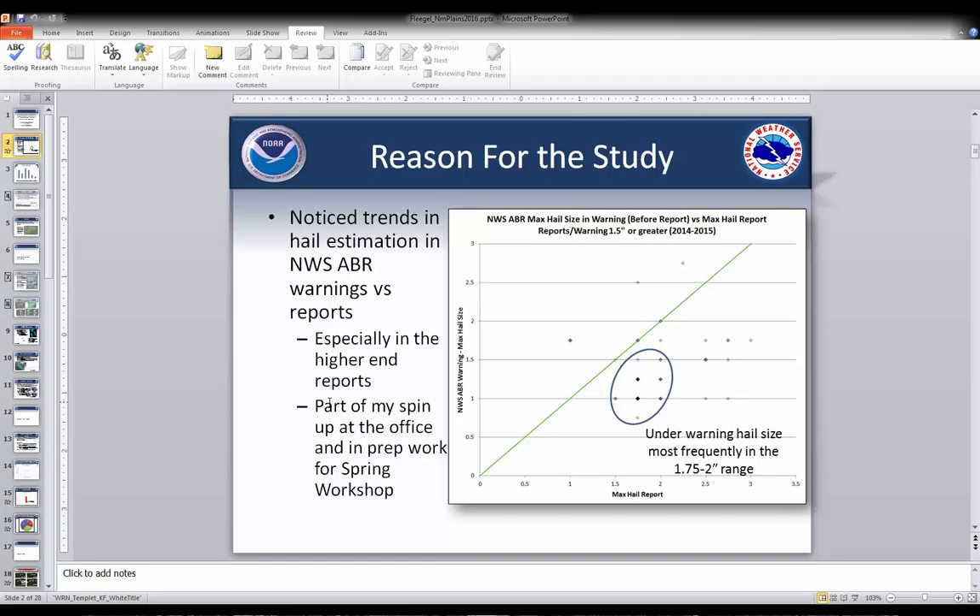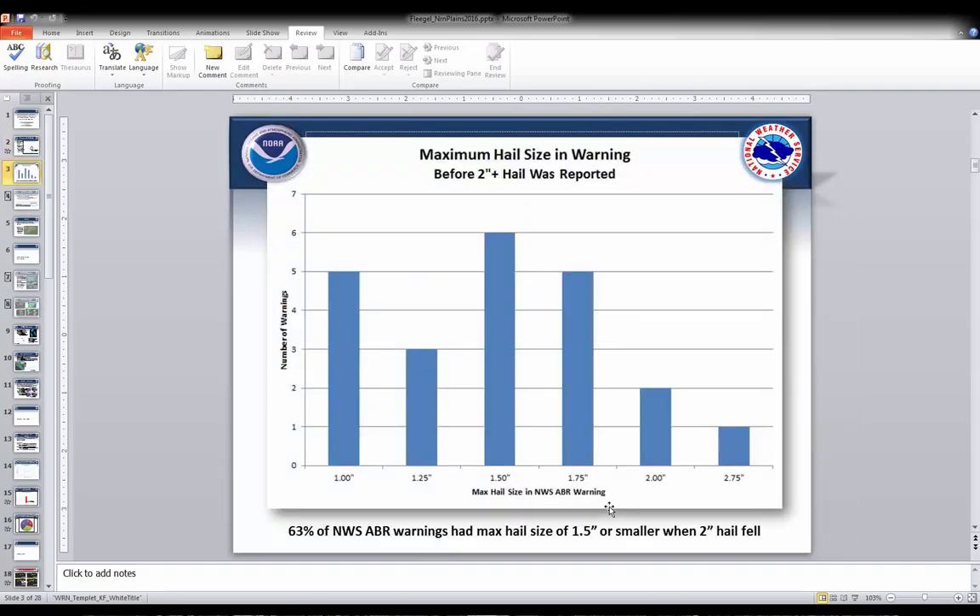Going back to the reason for the study, I was noticing some trends in our warning amounts where we would have warning amounts in our warnings before we got any reports of one-inch hail, yet we would get a maximum hail report of 1.75-inch or two-inch hail, or even a couple of times two-and-a-half to two-and-three-quarter. So we definitely noticed under-warning of hail size in that 1.75- to 2-inch range, which made me wonder if I could leverage some of that information from the MRMS MESH data to utilize in warning operations.